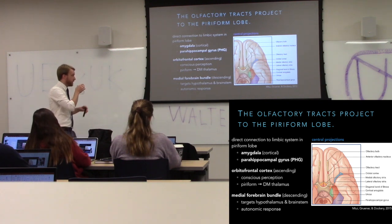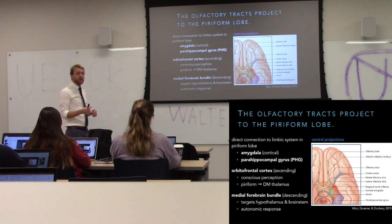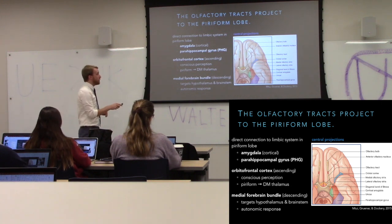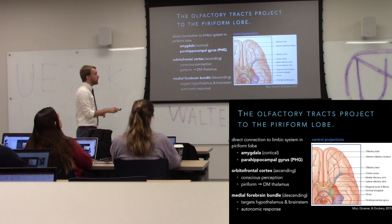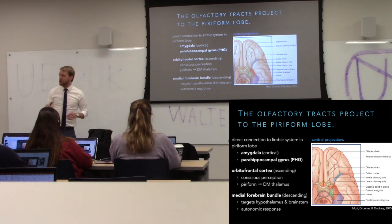Here's our tertiary afference — at this point we're in the cortex. Notice we haven't gone through the thalamus. We go from the olfactory epithelium into the olfactory bulbs, down the olfactory tract, and into our piriform lobe — the inferior anterior medial temporal lobes.